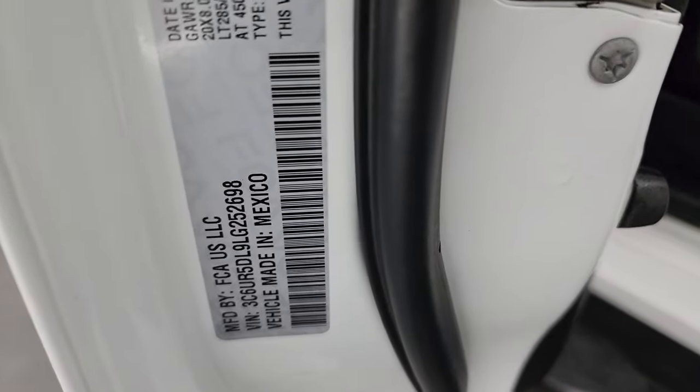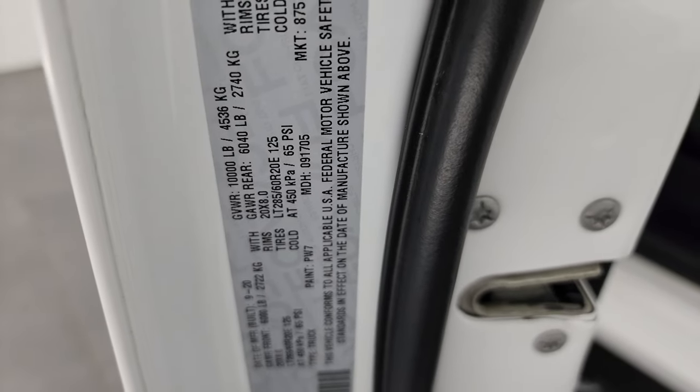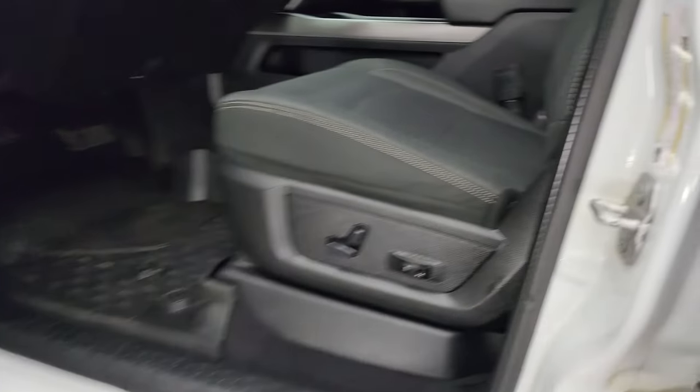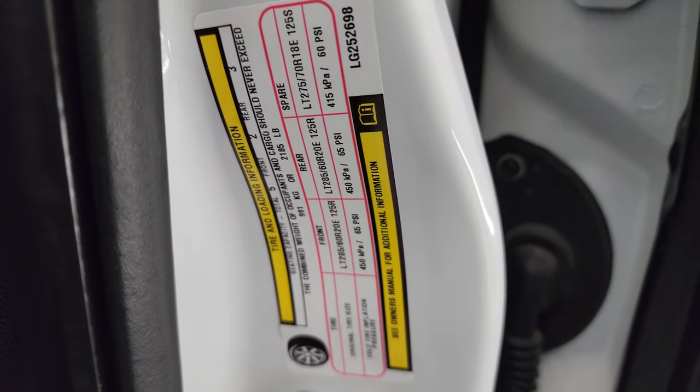Take a look at the VIN sticker — no trucks previously owned in Canada here. Looks really good. Tire and loading information sticker as well.